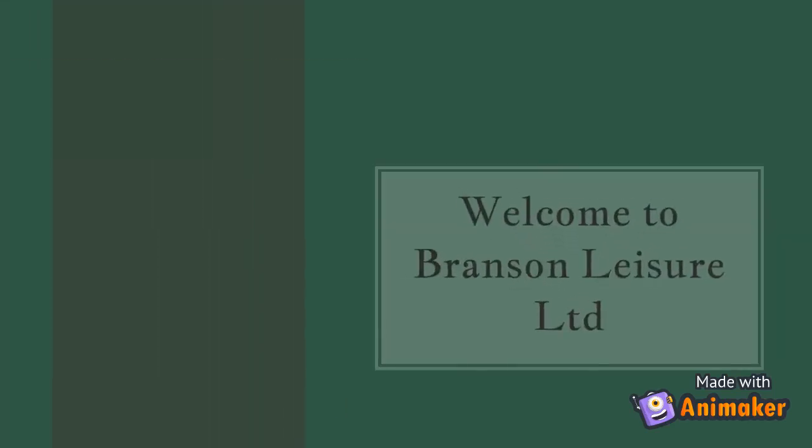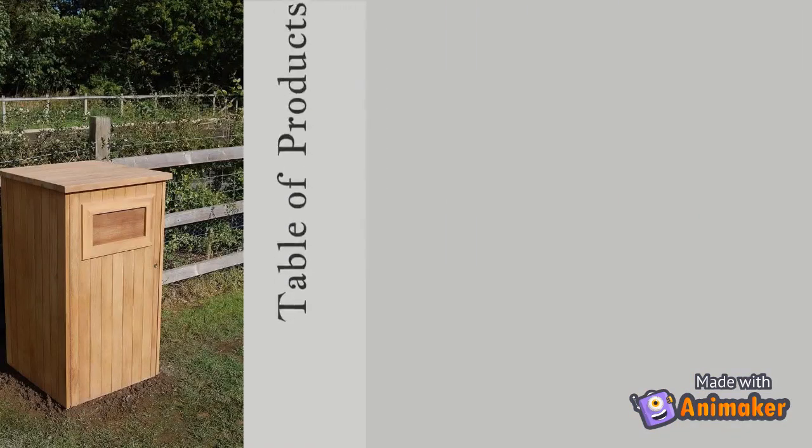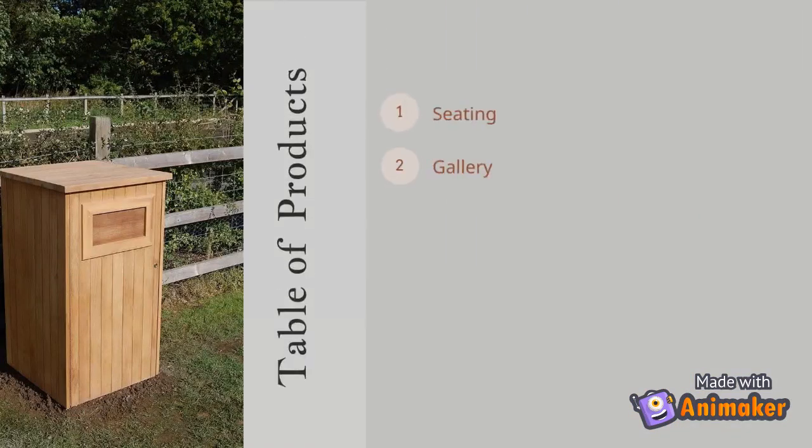Branson Leisure is a bespoke street furniture supplier for all environments. From an affordable modular range of outdoor seating to traditional cast iron bollards, timber planters to architectural seating arrangements, the comprehensive range of street furniture here gives designers and architects choice and inspiration.